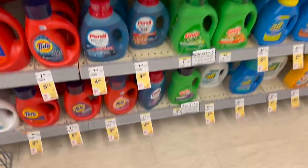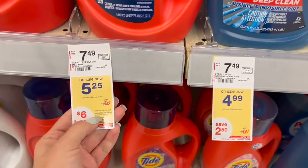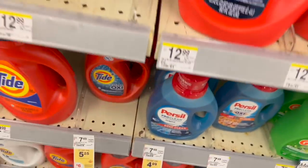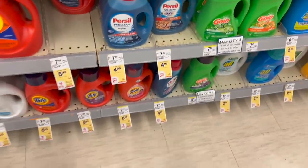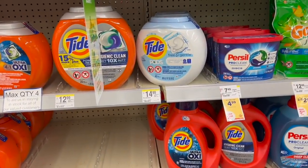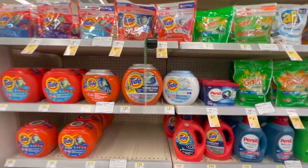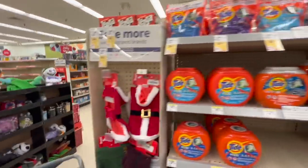I'm going to do the deal for the Tide products. They are in the deal of buy four and get $6 back in a register reward. Tide, Bounty, and Charmin apply to this deal. I'm going to take two Tide products — you can take Tide liquid or Tide pods, that's up to you. These are priced at $5.25 each, so two of them total $10.50.